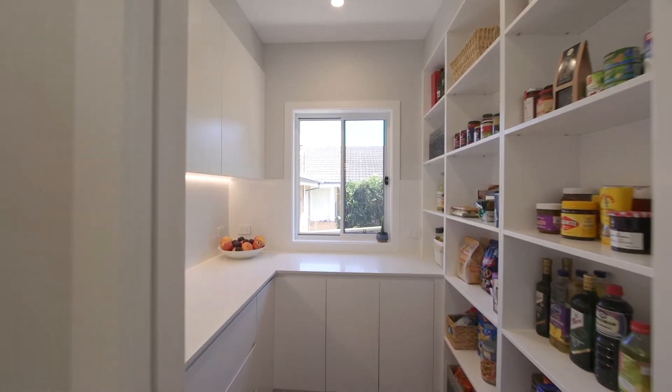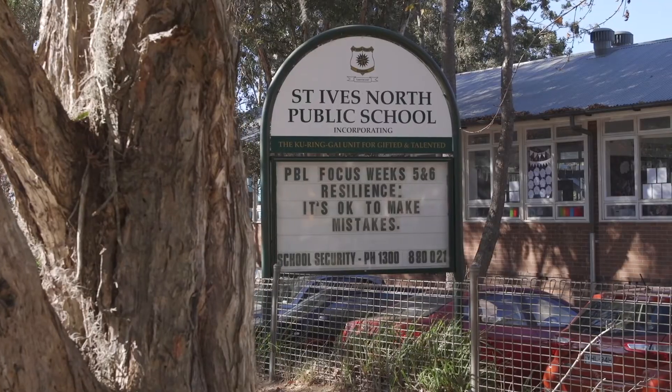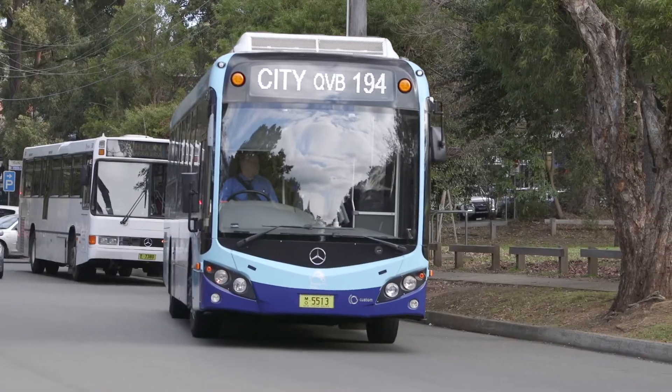Located in one of St Ives' most exclusive pockets, the home is a moment's walk to St Ives North Public School, city and local bus services, and shopping.